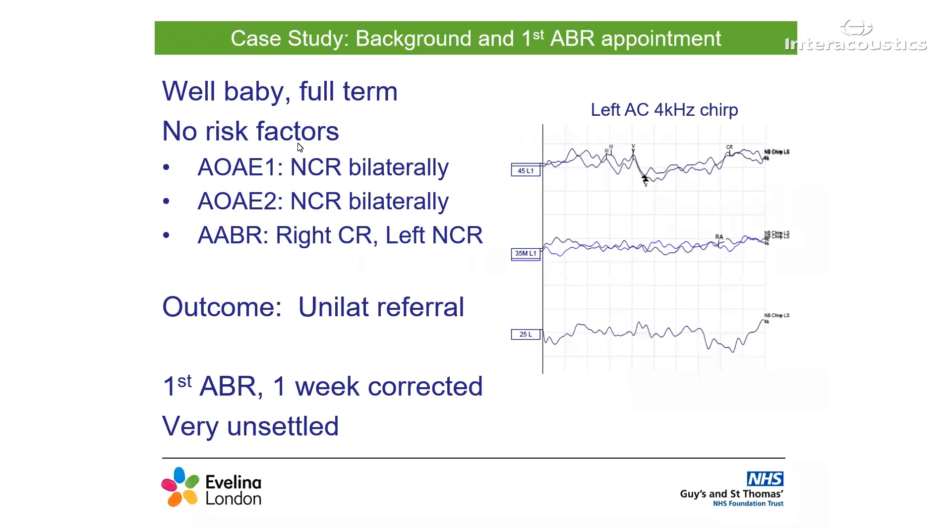So, on to our case study for today. This baby had a fairly straightforward start to life. She was born full-term and had no risk factors for hearing loss. Going back to her newborn hearing screen, she did not pass the automated OAE in either ear on either attempt. However, as she passed the automated AABR in the right ear, the outcome was set to a unilateral referral.